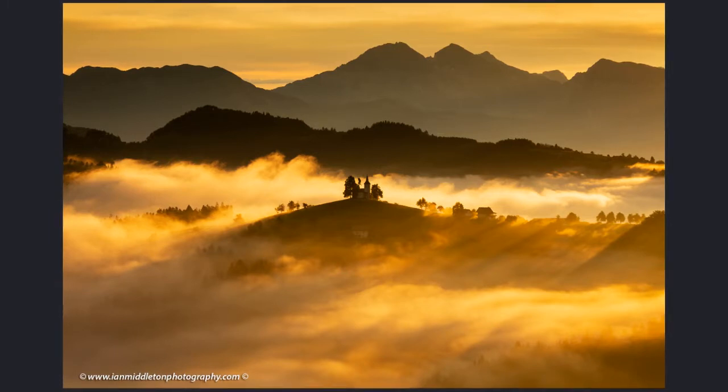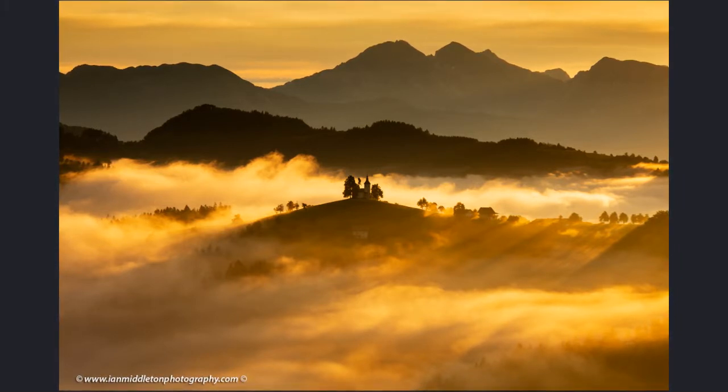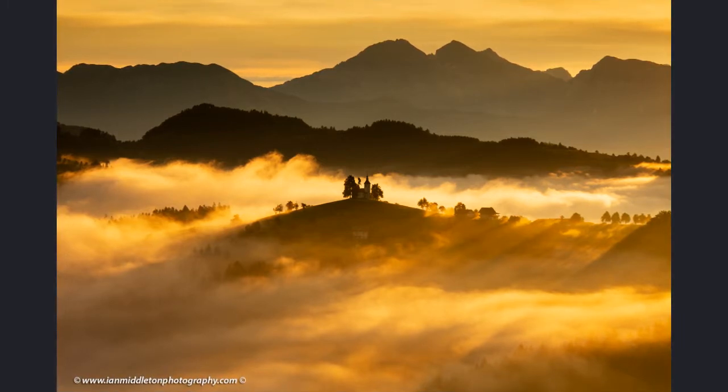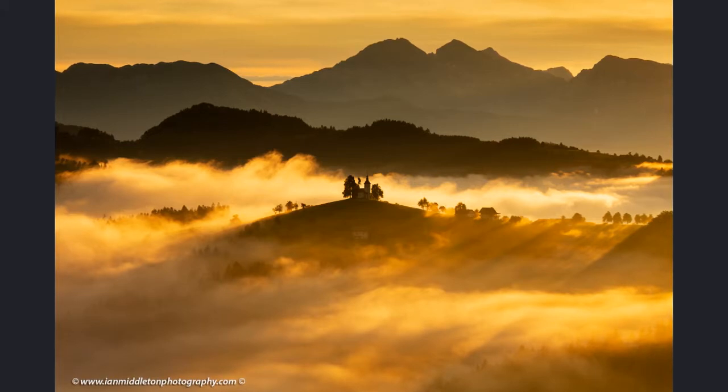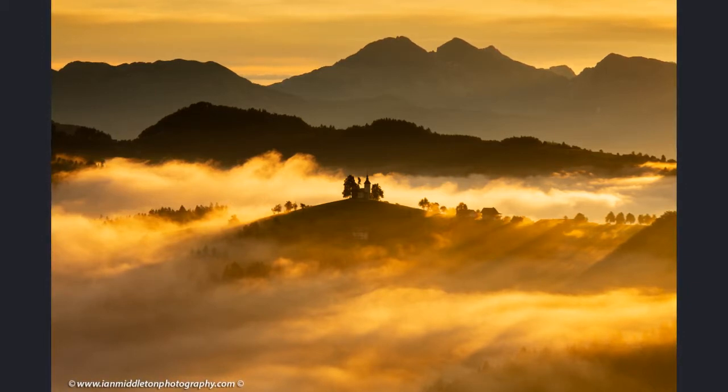Once the sun is over the mountains it becomes very bright and can be quite tricky to photograph — you get problems with lens flare. A useful trick is to get a big piece of card, a book, or something you can use to shade the lens from the sun itself, which helps prevent lens flare.